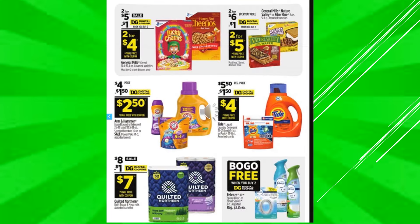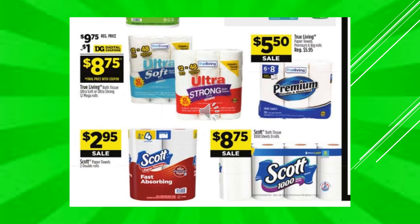There's a $1 digital coupon off of General Mills Cereals, makes the product 2 for $4. There's a $1 digital coupon off of General Mills, Nature Valley, or Fiber One Bars, makes the product 2 for $5. There's a $1.50 digital coupon off of Arm & Hammer Detergent, makes the product $2.50. There's a $1.50 digital coupon off of Tide, makes the product $4. A $1 digital coupon off of Quilted Northern Toilet Paper, makes the product $7. And the Febreze Air Care Air Spray is going to be buy one get one free. There's a $1 digital coupon off of True Living Toilet Paper — $12 equals $48, makes the product $8.75.